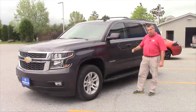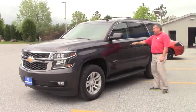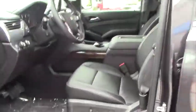This here is a 1LT 2015 Chevy Tahoe in tungsten metallic. It has got black leather interior. This is nicely equipped, Luis. It's got the Bose premium sound system. It's got power windows, power locks.